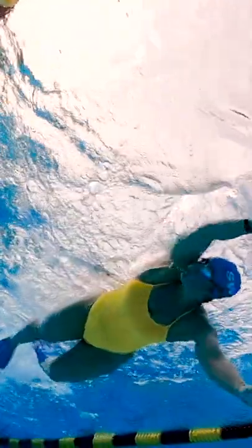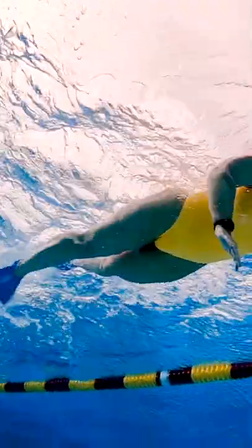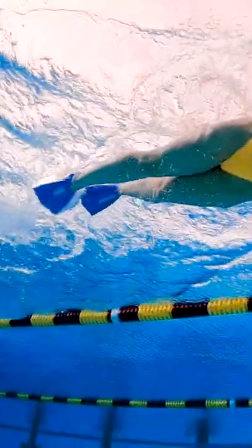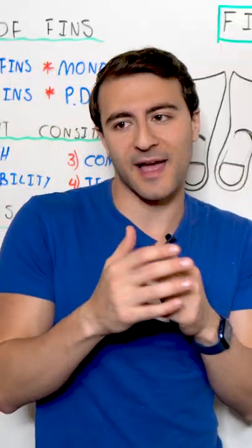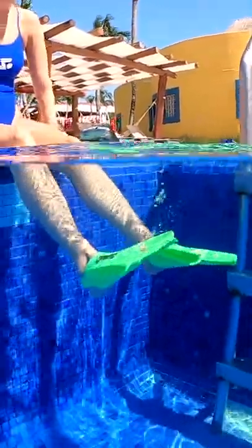It could be fins — that's the most common piece of equipment — but if it's paddles, buoy, or stuff like that, try and keep it 50% or less. Now if you're a more elite swimmer, there might be times where you push past that with different pieces of equipment, but in general it's a rule of thumb: 50% capacity or less.